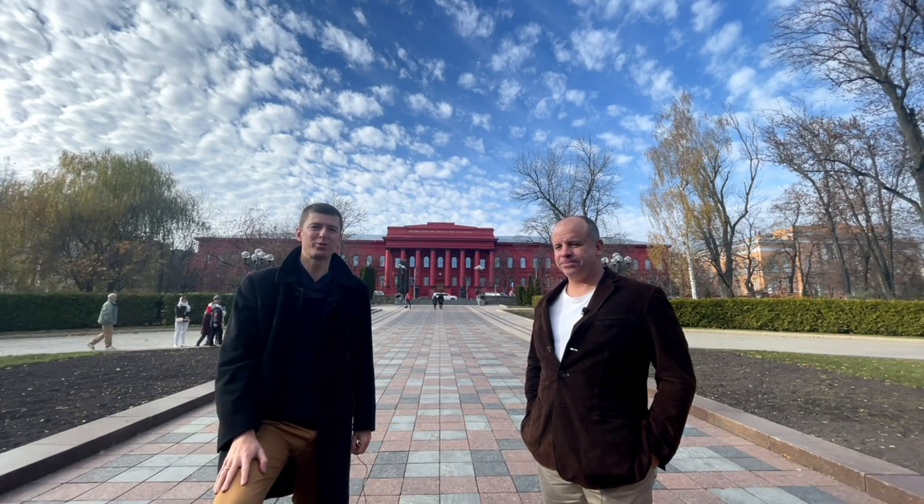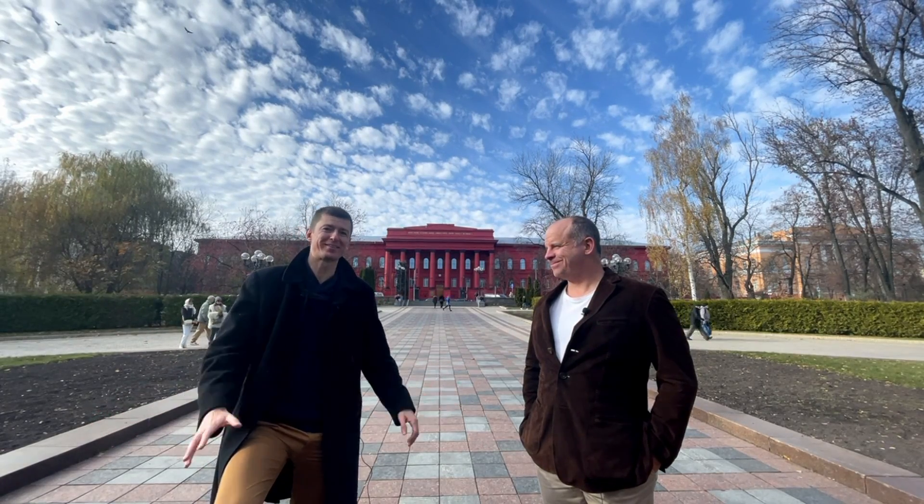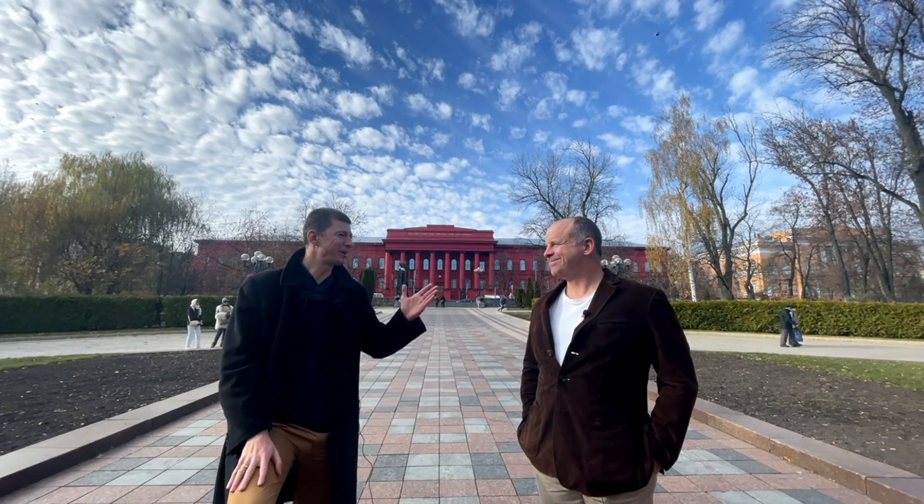Hello everyone, Ladislas Mouris from TheWanderingInvestor.com. So today I am again in Kyiv. I tend to come here quite a bit. I like Ukraine and I'm with John.